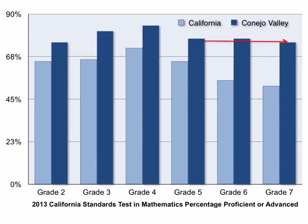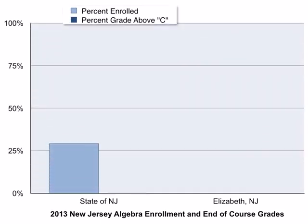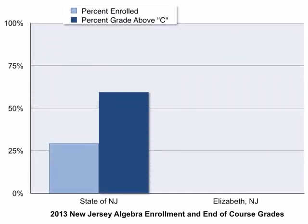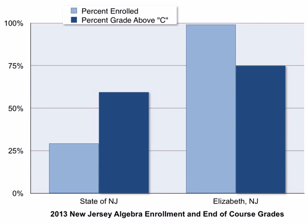We can also look at students who go on from elementary school to take an algebra course. In the state of New Jersey in 2013, just under 30% of all students in the state took an algebra course, and of those students, only 60% scored a grade of C or better. But in Elizabeth City, New Jersey — an ethnically diverse district and also long-time users of Everyday Mathematics — almost 100% of students went on to take an algebra course in high school, and of those, 75% received a grade of C or better.